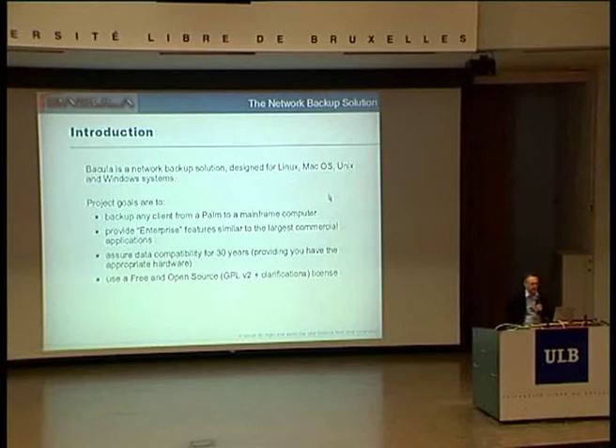Bacula is a network backup solution, which means everything that goes on is communicated from the various daemons via the network. It's designed to be portable to many operating systems. Today it runs from PCs up to mainframes, and somebody has told me that he's writing a client for a palm, which would be interesting.